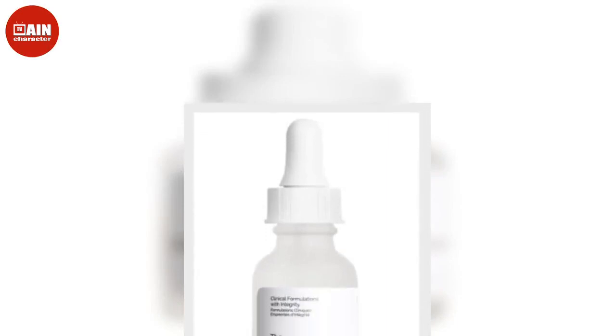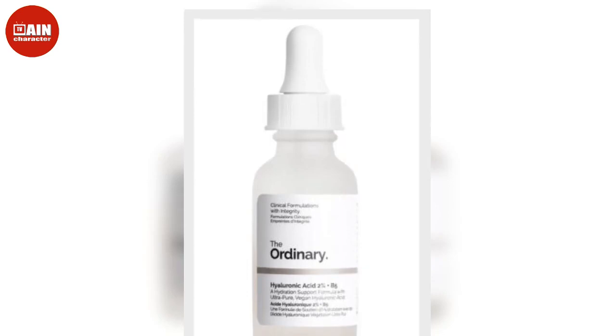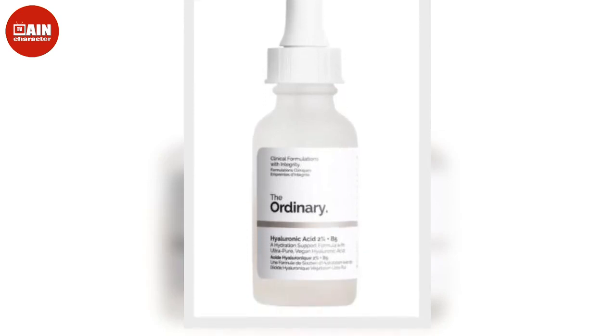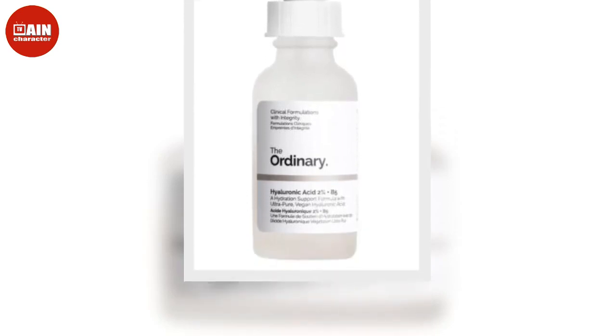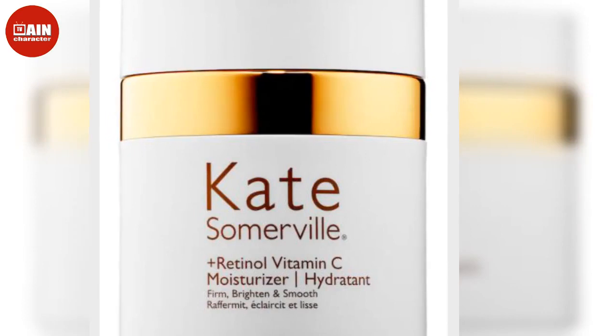Moisturizing your skin is kind of like brushing your teeth — it's generally a good idea to do it twice a day in order to get the best results, no matter your skin type or tone. And with fall officially here and the winter season a month away, keeping the skin hydrated and supple ahead of the cold weather is important.